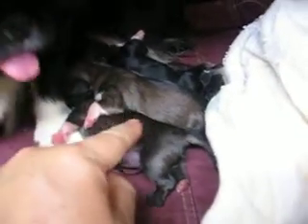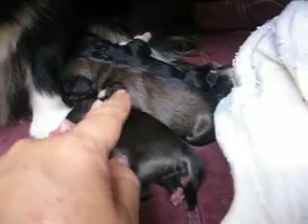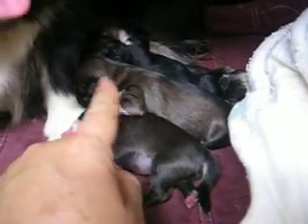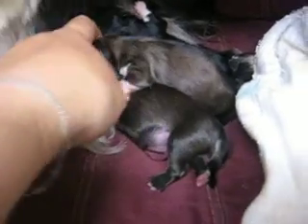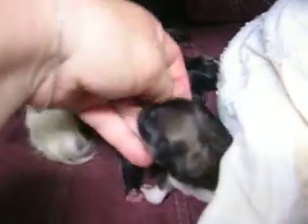And all three have white front legs like the momma. But two of them are colored like the daddy. One of them looks like he's going to be a silver fawn, and the other looks like she might be red. I think this is the girl right here. This one looks like it's got a black mask.